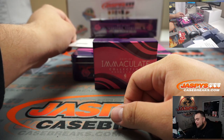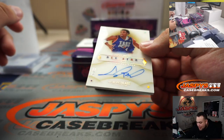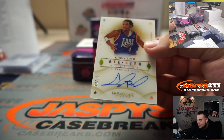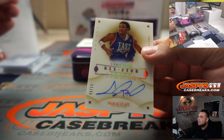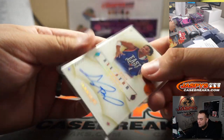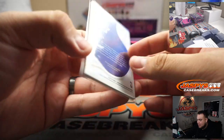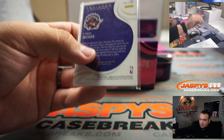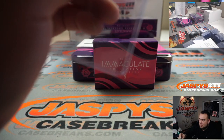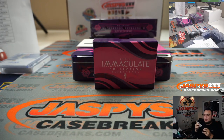We have a redemption right here, guys — Chris Bosh, 3 out of 11, All-Star. Is Chris Bosh a Hall of Famer? Yeah, right? 11-time All-Star, 3 out of 11, and that is Raptors edition. So spot 3 will be going to Rob Aronco. There you go, man.